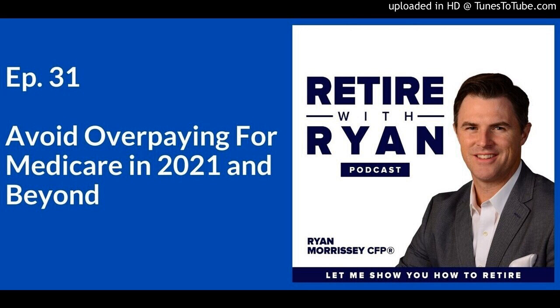Now, the other thing to note is that IRMAA is based on your most recently filed tax return. For 2021 Medicare amounts, the administration used your 2019 tax return because the 2020 return wasn't ready yet — so essentially it's your return from two years prior. Your income in 2020 will affect your Medicare Part B premium in 2022, and your 2021 income will affect your 2023 premium, and so on.